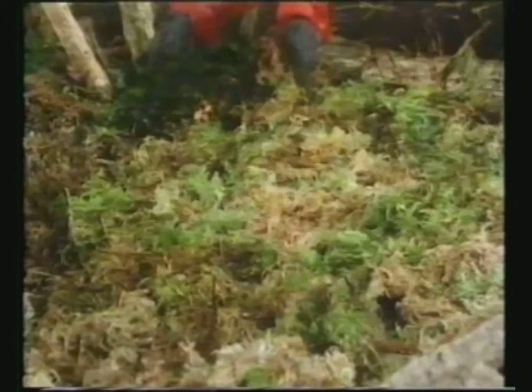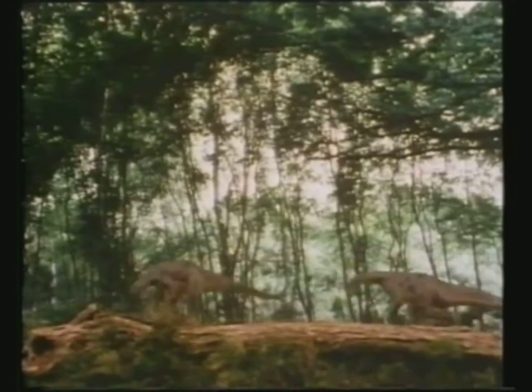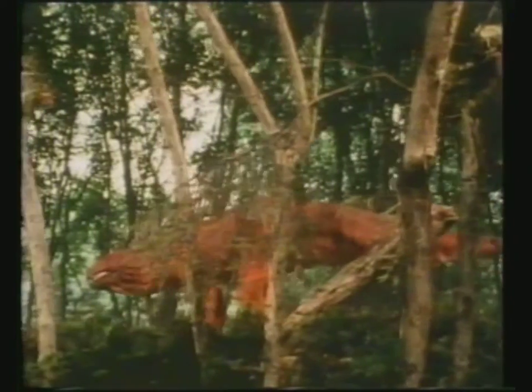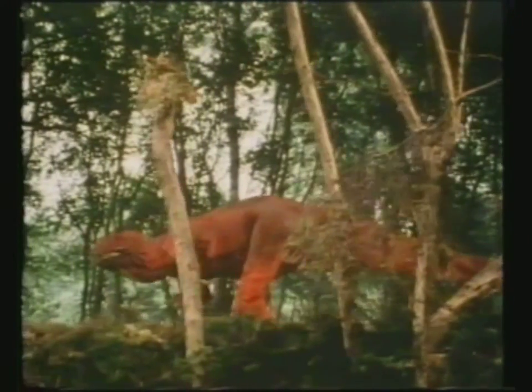I've also changed out names wherever I thought a dinosaur mentioned on the video wasn't really famous enough to be included. For example, on the video, Acanthophilus and Palaeus skinkus are included in the Dozen for the Armoured Dinosaurs. I somehow felt a couple of more familiar names were called for, so I changed them to Edmontonia and Sauropelta.